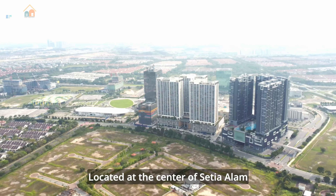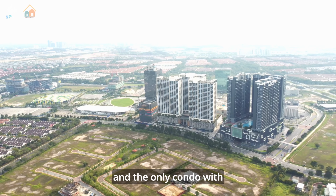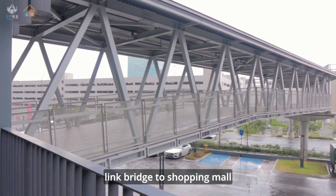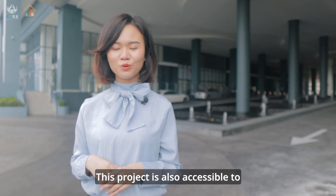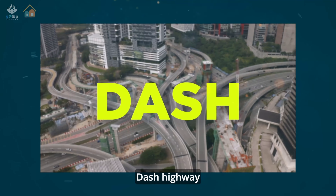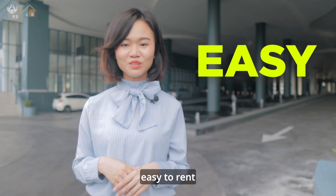Located at the center of Setia Alam, this is the only condo with a link bridge to the shopping mall, which is super convenient. This project is also accessible to the NKVE Highway, Federal Highway, and DASH Highway, so commuting is easy.